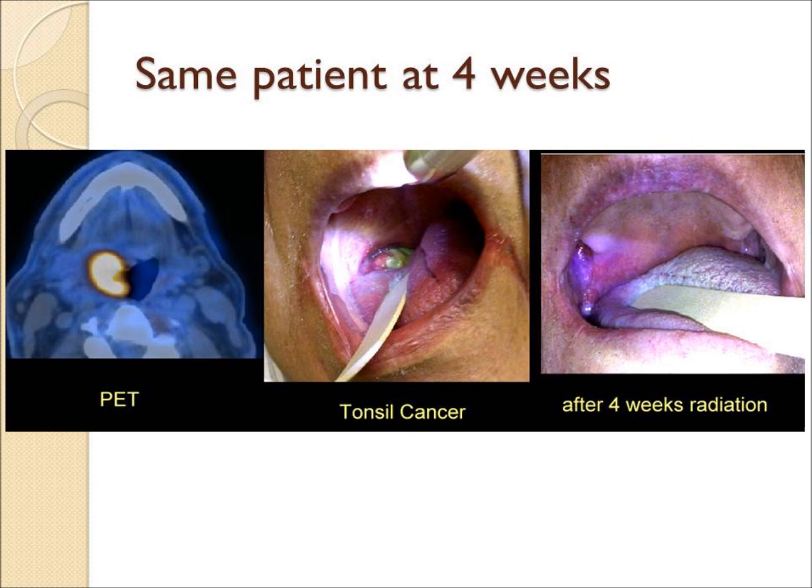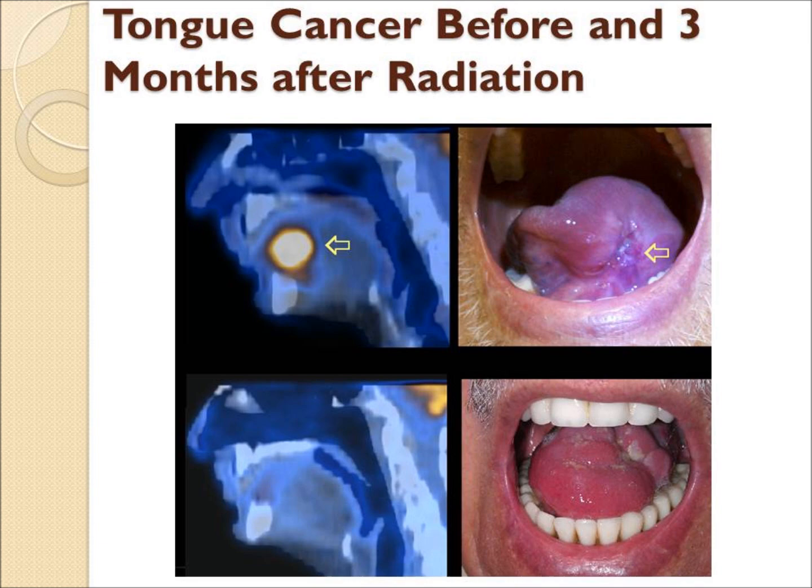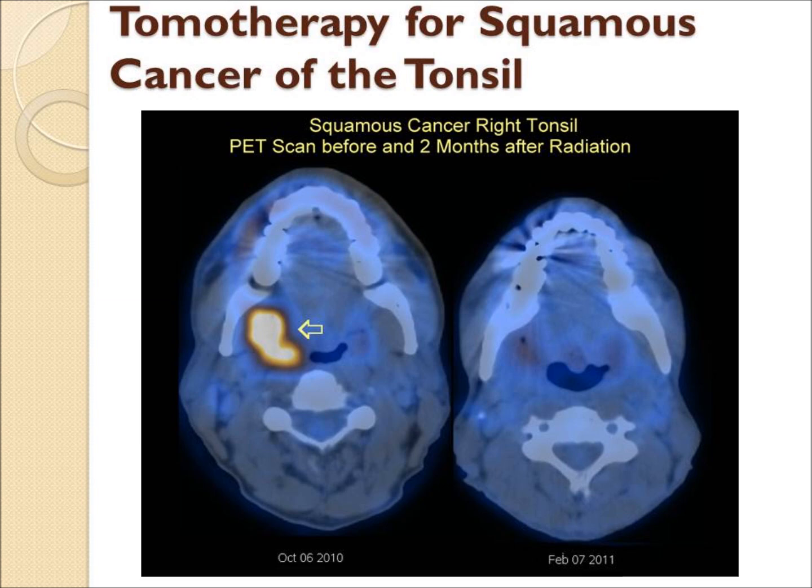Here's a PET CT confirming a tongue cancer has disappeared by three months, and the PET CT is back to normal.